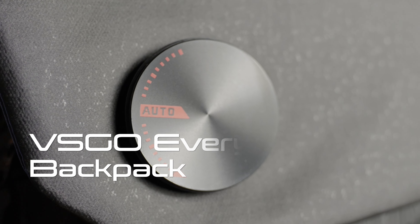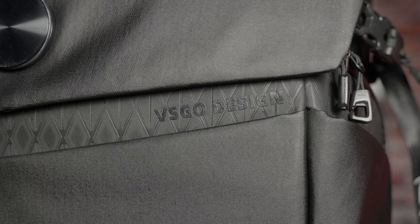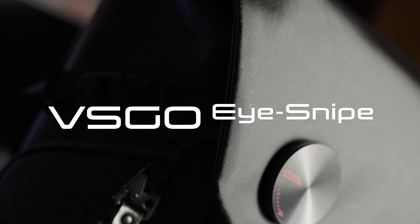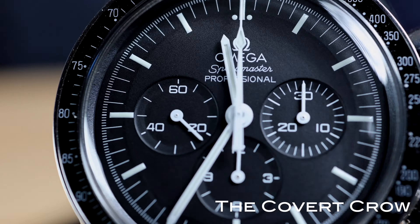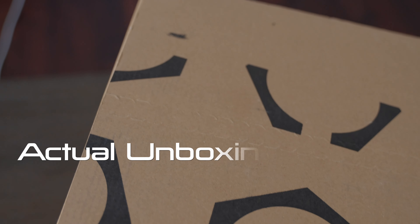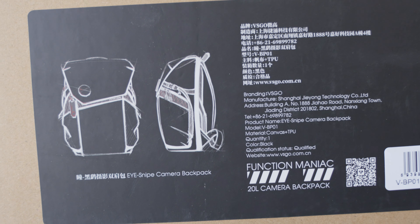Camera backpacks — ask yourself three questions. How does it look? How does it function? And how much does it cost? Let's unbox the VSCO 20L Camera Backpack, my new 2023 Everyday Carry. It's sexy as hell, has awesome functions and features, and is one of the most affordable bang-for-your-buck backpacks on the market. Look out camera world — the VSCO 20L Camera Backpack is here to stay.